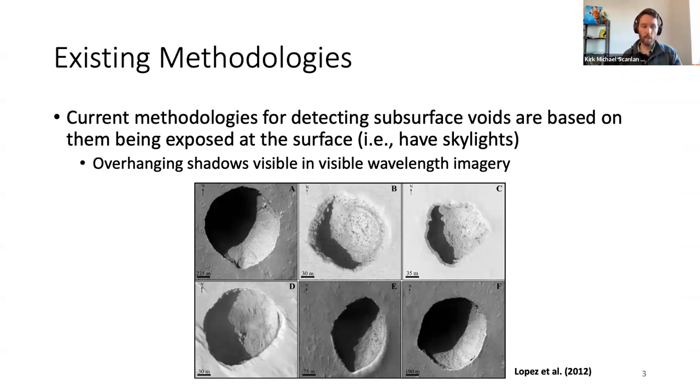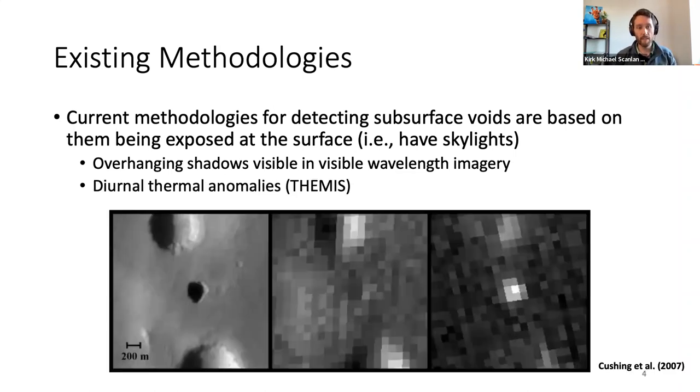Currently there are two main ways to detect lava tubes, and both involve looking for skylights — areas where the roof of a cave has collapsed. One way uses visible imagery and looks for overhanging shadows, which give a sense that the cave opens up beyond what we can see. The other way looks for diurnal thermal anomalies. During the day you don't see much expression in Themis thermal imagery, but at night you can see a bright thermal anomaly, because the atmosphere inside the cave is a little warmer than the atmosphere above the surface.